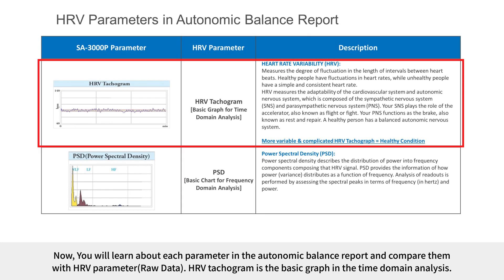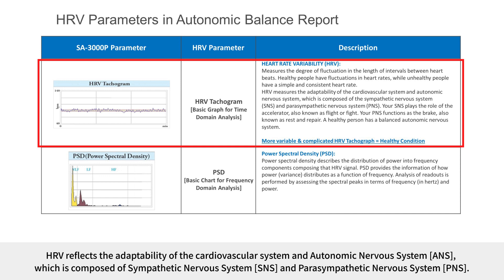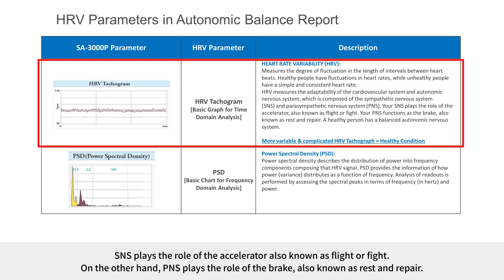You will now learn about each parameter in the autonomic balance report. The HRV tachogram is the basic graph in the time domain analysis, indicating the degree of fluctuation in the length of intervals between heartbeats. Healthy people have fluctuations in heart rates, while unhealthy people have a simple and consistent heart rate. HRV reflects the adaptability of the cardiovascular system and autonomic nervous system, composed of the sympathetic nervous system, which acts as the accelerator (fight or flight), and the parasympathetic nervous system, which acts as the brake (rest and repair).